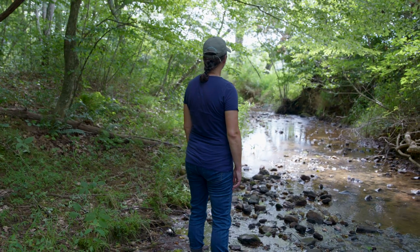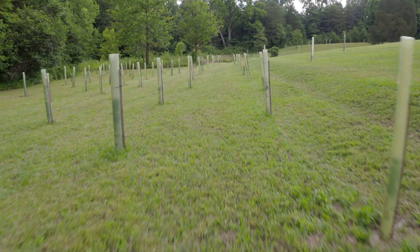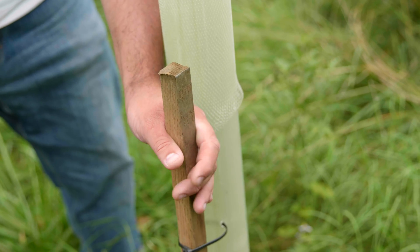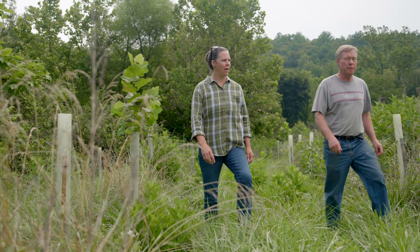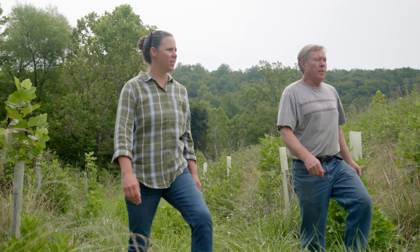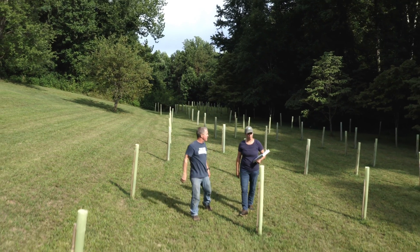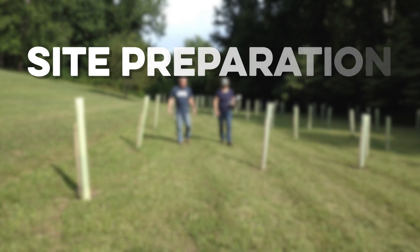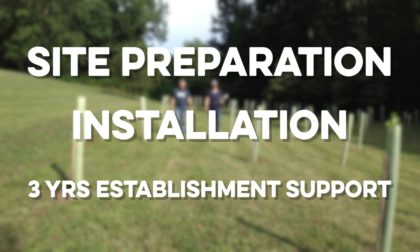We are connected to the James because we live in the James River watershed. Even someone with the smallest buffered creek contributes to the overall impact. By stepping up to restore your streamside forest, you become part of the James River watershed patchwork quilt that connects us all. Thanks to funding by the Virginia Environmental Endowment, the James River Buffer Program covers 100% of the project costs, from site preparation and installation through three years of establishment support.